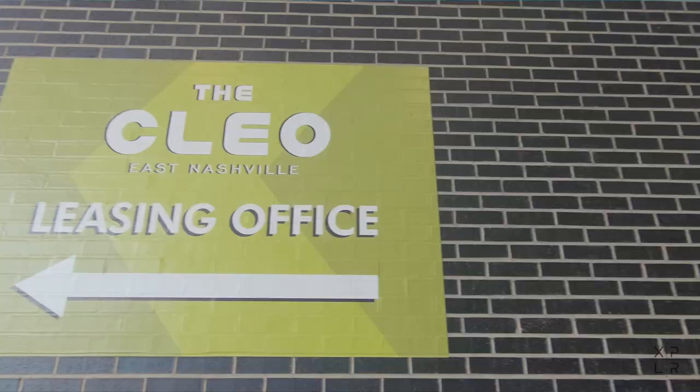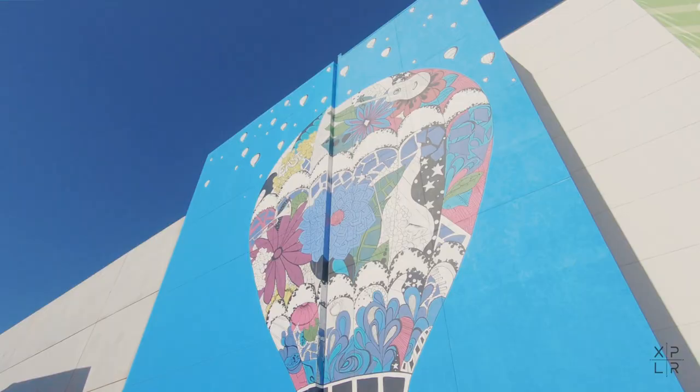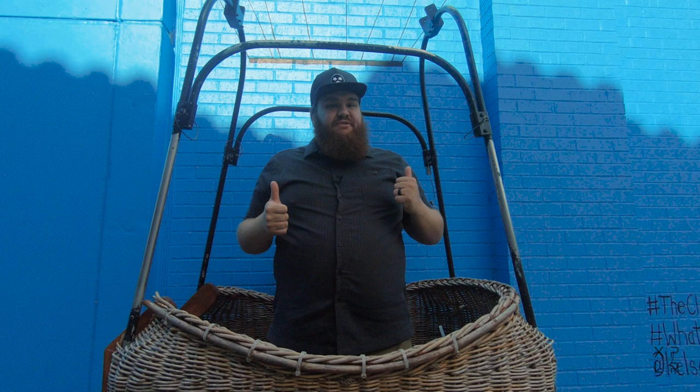I'm in East Nashville right now at the Clio. Right behind me is the hot air balloon mural found near Five Points in East Nashville. This mural was painted by Kelsey Montague Art — that's her Instagram handle. The cool thing about this mural is there's a lot of space to take photos, and there's this basket, which is super unique. There aren't a lot of murals in Nashville that have an accessory to go along with the photo, so if you want a photo of yourself in front of a hot air balloon, you come to East Nashville.